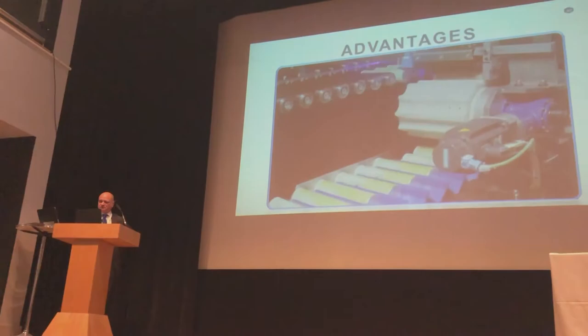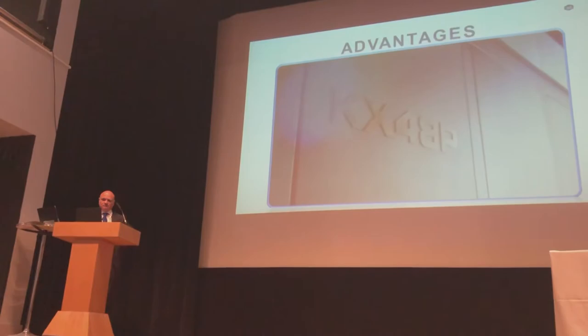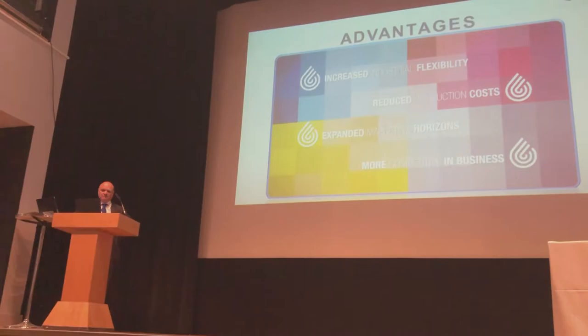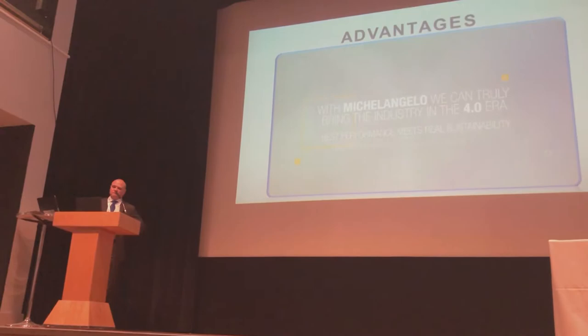Digital printing on cylindrical containers is now real, and it is a real masterpiece with Michelangelo KX48P. Innovation goes hand in hand with the future of your business: increased industrial flexibility, reduced production costs, expanded marketing horizons, more competitive in business. With Michelangelo, we can truly bring the industry into the Industry 4.0 era — where best performance meets real sustainability.